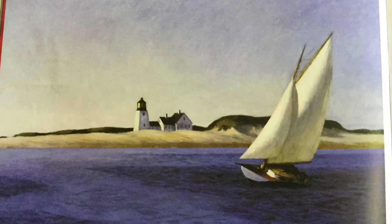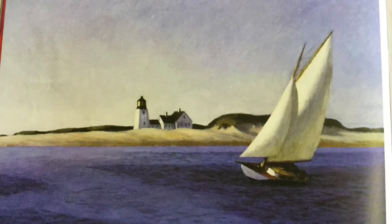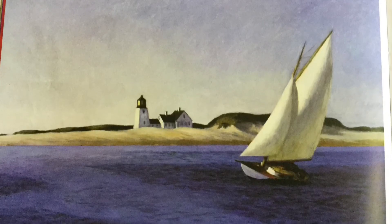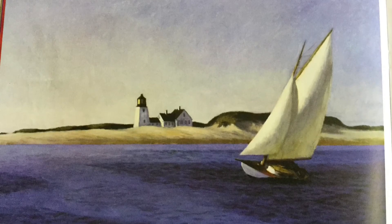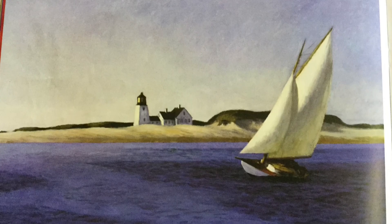Mr. Hopper's paintings usually show stillness and quiet. This painting of a sailboat, as it floats and bends on the water, seems very peaceful and calm. But we know the wind is blowing. How can we tell?